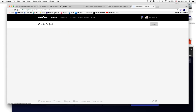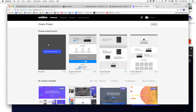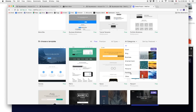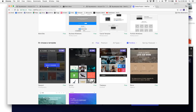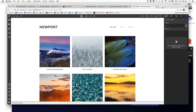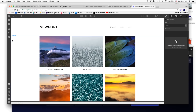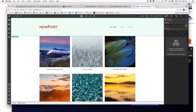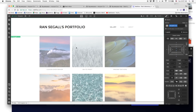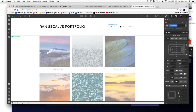Now let me start a new project in Webflow. I can start from scratch and build whatever I want, but I'll choose a free portfolio template that looks similar to the Squarespace one. Once I'm in the Webflow editor, if I want to change the title I just double-click it and edit it right there inline — 'Run Segal's Portfolio.' Editing is truly inline, which is a big difference.